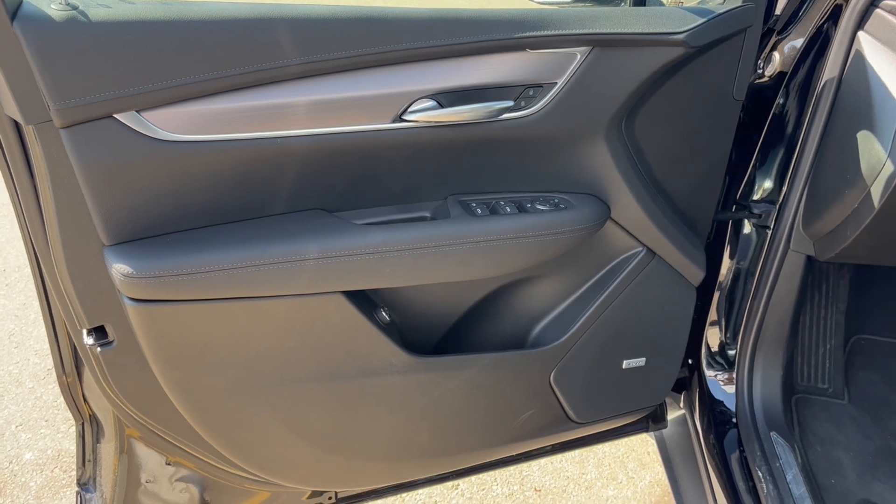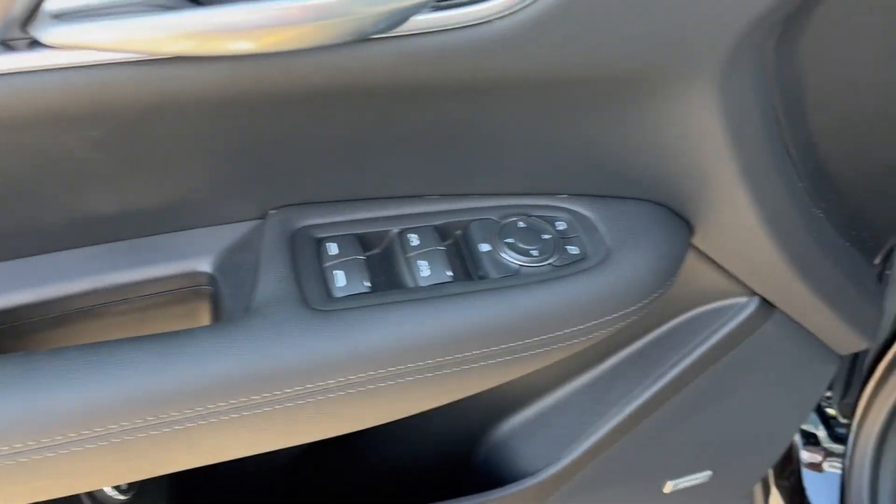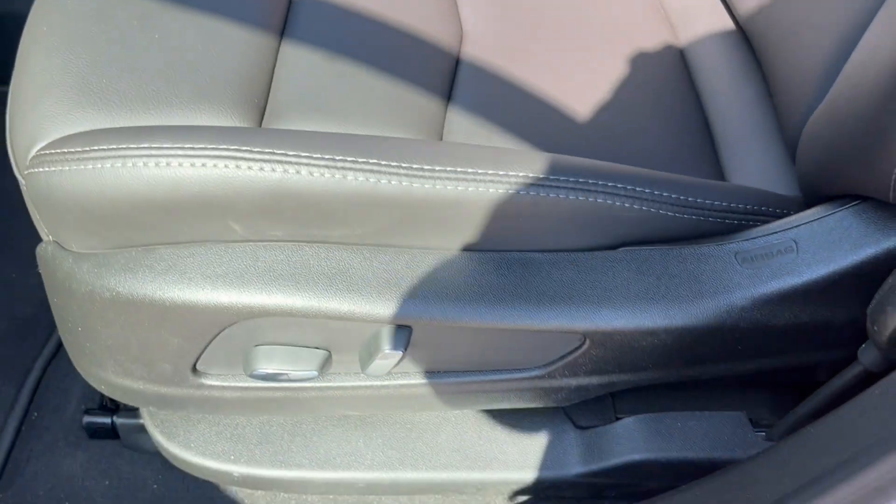Taking a look at the interior, here's our door with powered windows and powered mirrors. There are the liftgate controls and Bose speaker. Taking a look at the seats, down to the bottom left is the power seating and power lumbar, and we can hop inside.